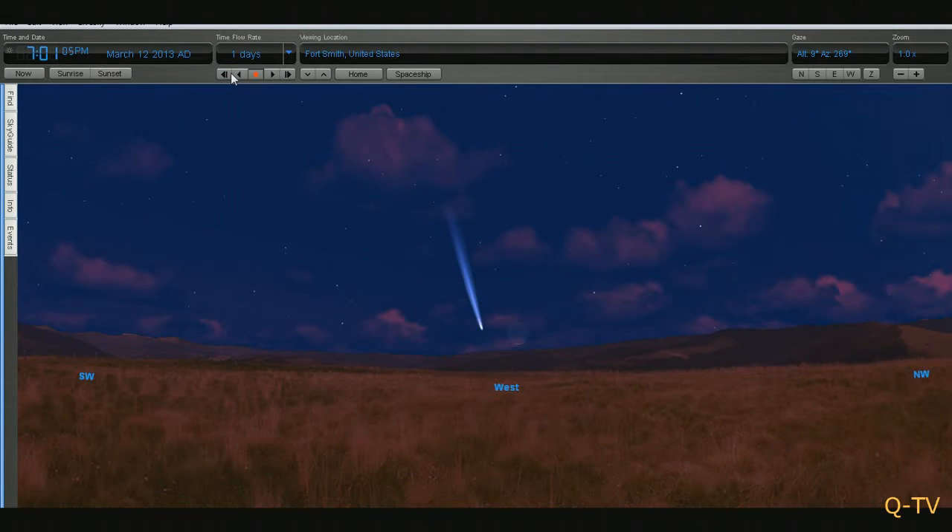I've ordered a telescope with a 10-inch mirror — a 10-inch reflector telescope with astrophotography equipment. I should be receiving it soon. That way we'll be able to keep you updated on what's going on in the heavens: icing, other comets, asteroids, whatever's going on. We'll be able to take pictures and video and share it with you guys right here on YouTube.